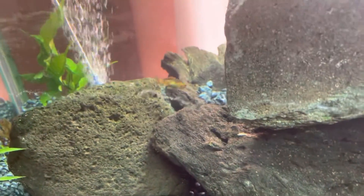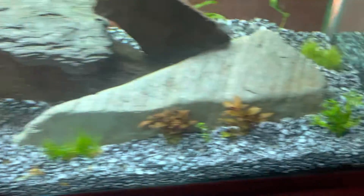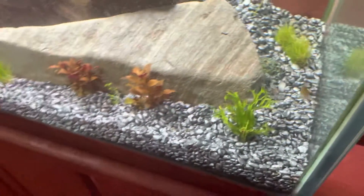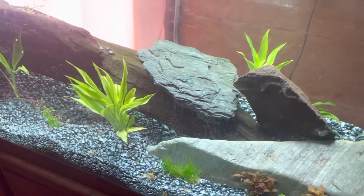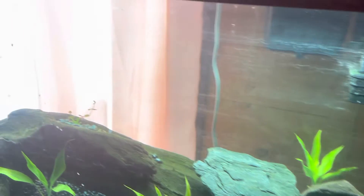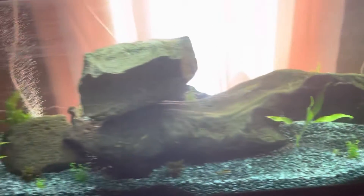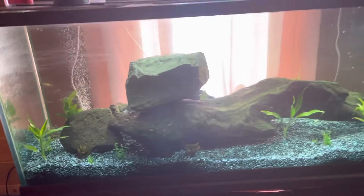I went out to the koi pond and caught some small goldfish just to see how their water quality is and everything. There's another one in there too, and there's a blue female betta in there somewhere. I may have to put a background on the back — a lot of light is coming in.